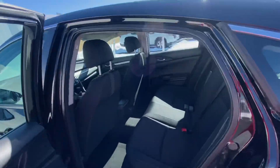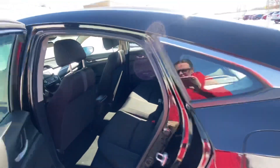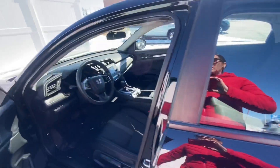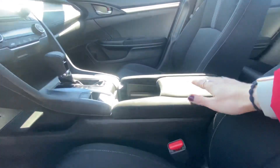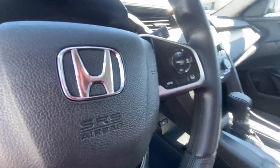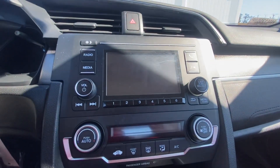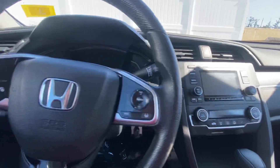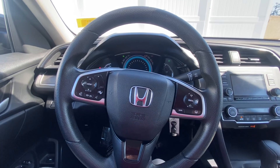Very spacious back seat. You have a black cloth interior in this one. You hop in the front seat. You have a really cool center console here with cup holders and a compartment and this really cool little hidden area down there. It has a four inch screen here. You have a digital dash and you can take or make calls from right here at the steering wheel.